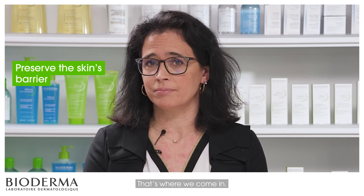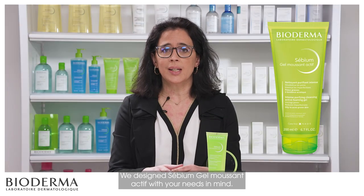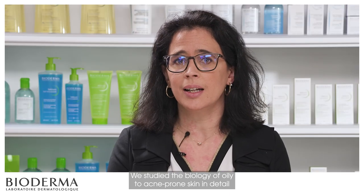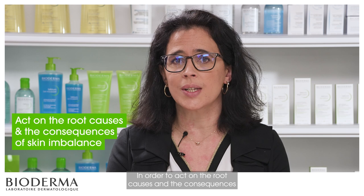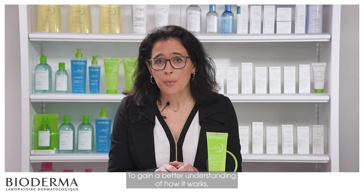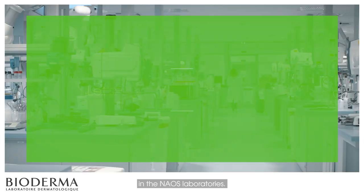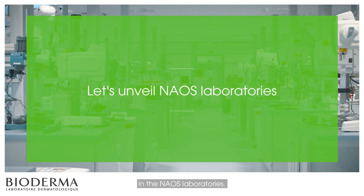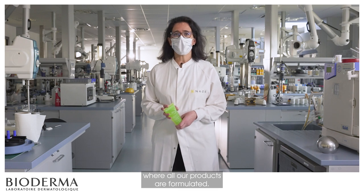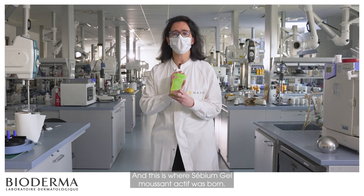That's where we come in. We designed Sebium Gel Moussant Active with your needs in mind. We studied the biology of oily to acne-prone skin in detail in order to act on the root causes and consequences of this skin imbalance. To gain a better understanding of how it works, I'll take you to where it all began — in the Naos Laboratories, where all our products are formulated, and where Sebium Gel Moussant Active was born.